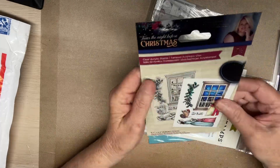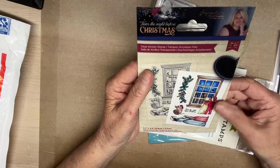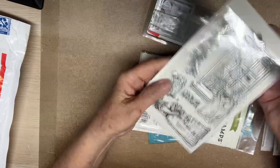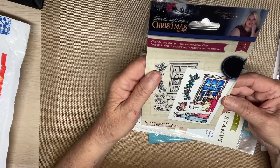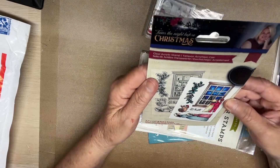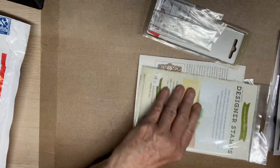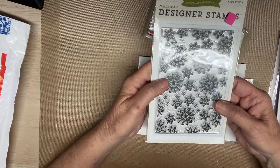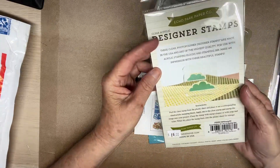And then this one is 'Twas the Night Before Christmas. Oh my gosh, this is so pretty. Look at this stamp. Oh yes, I love it. Isn't that so pretty? This is a signature collection. Gina, thank you so much, girl. These are designer stamps - Echo Park. They're snowflakes. Awesome.